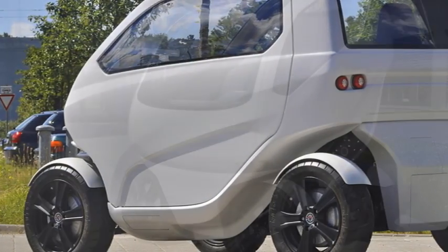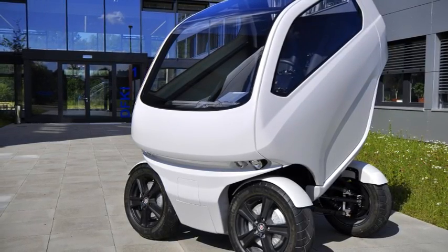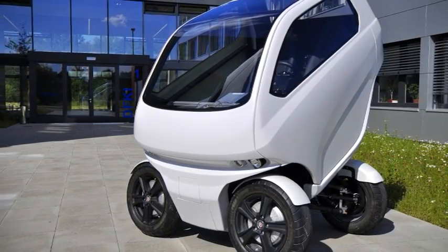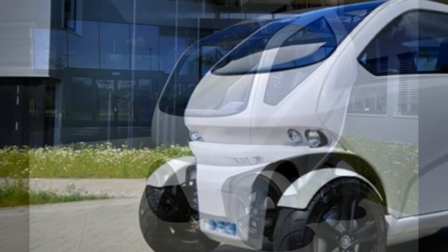The prototype has a top speed of 65 km per hour, or 40 mph, and can travel 50 to 70 kilometers — 30 to 44 miles — on a single four-hour full charge of the battery.